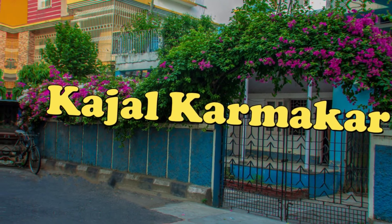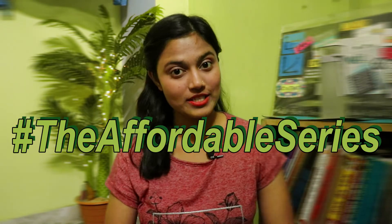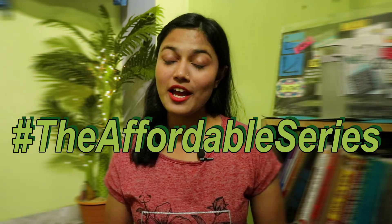Hey everyone, my name is Kajal Karmakar and welcome to my YouTube channel. This is the second video of the Affordable Series, in which I share my favorite yet affordable products. In today's video we are talking about skincare products, especially for your face and for skin texture reference.